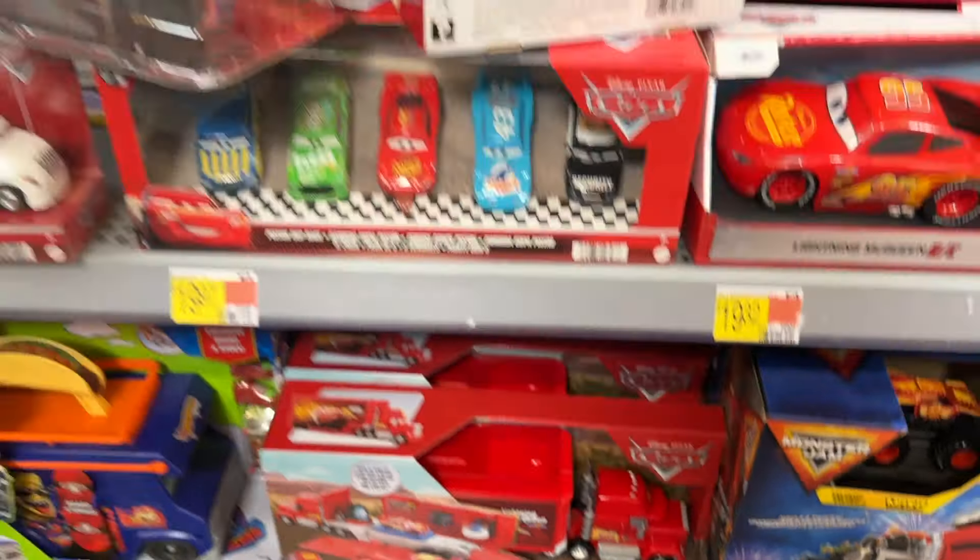Kind of a random find here at Target — they got in 2024 singles Case A, with Mato and Randy on a 2024 card. They should also have Cryptid Buster Mater, I think, or maybe he's from Case B. But I would assume if Mato is still here, Cryptid Buster Mater would have still been here too. Either way, this is pretty wild to find such an old case freshly stocked here. I'll take it.